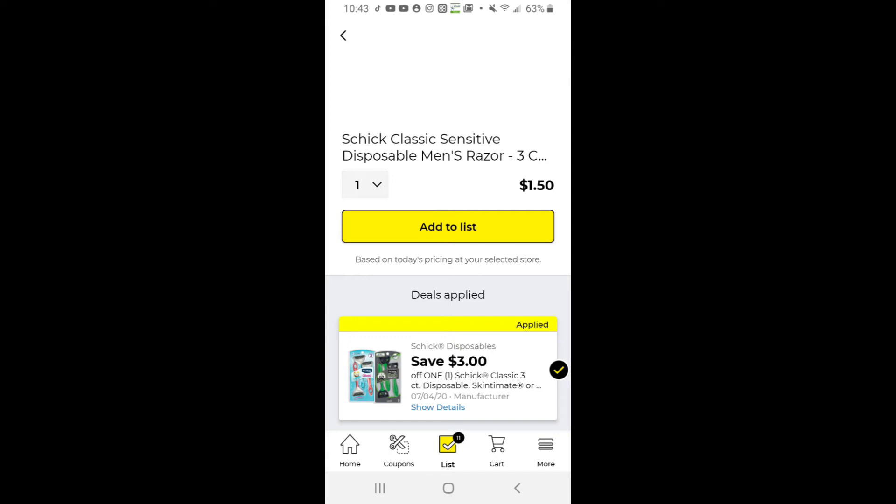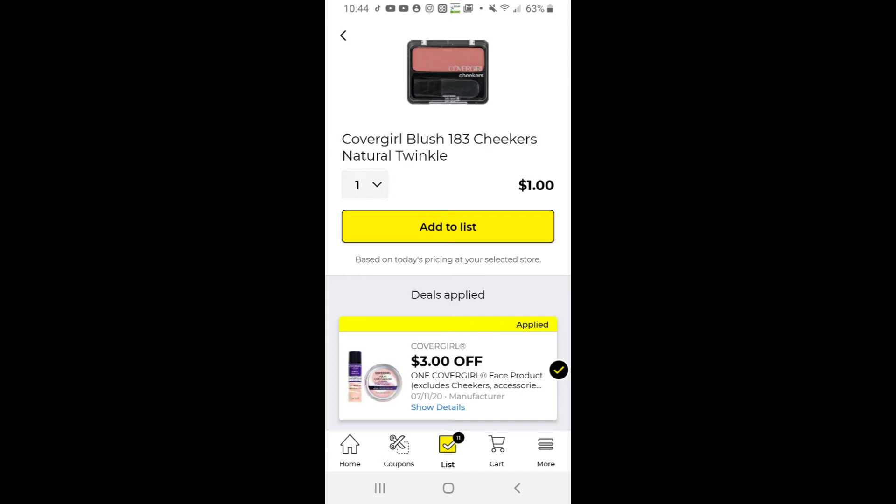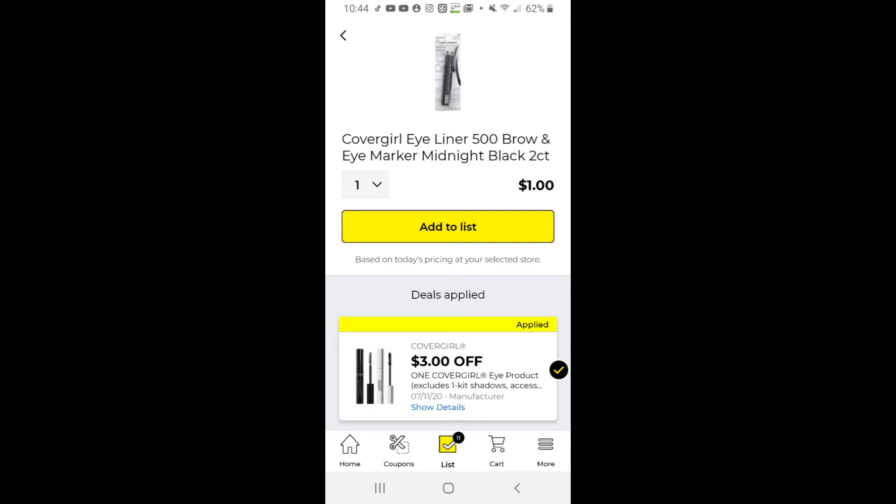The last one is this Chic coupon making the Chic Classic just a dollar fifty. Don't forget also there are some CoverGirl still in the clearance section in your store — I found one yesterday at three dollars and got it free. So make sure you use these high-value CoverGirl coupons as well.